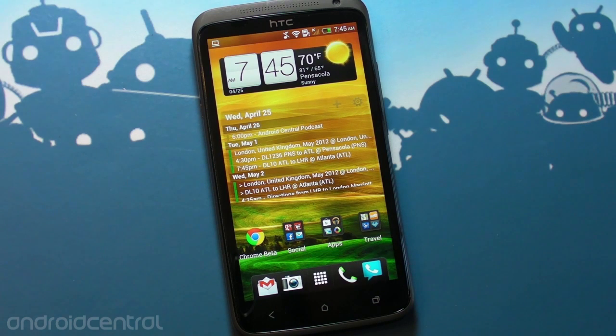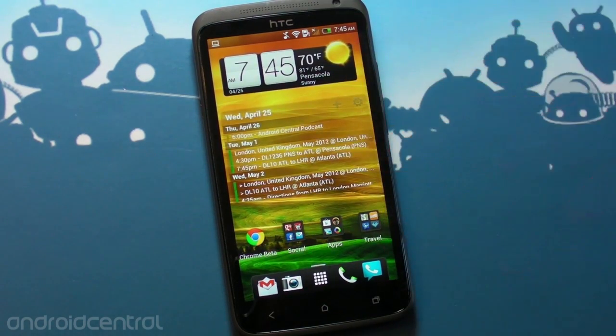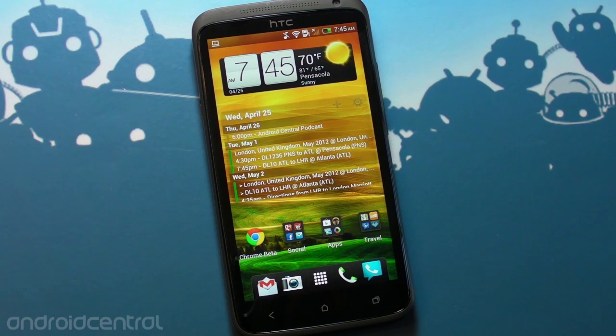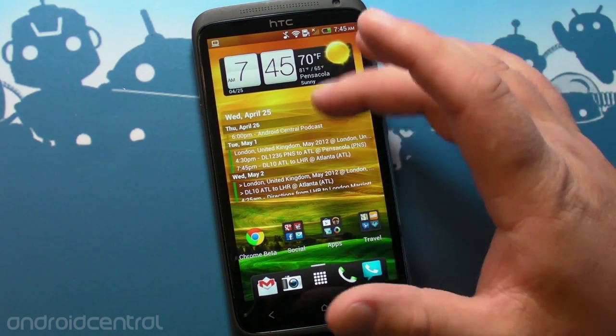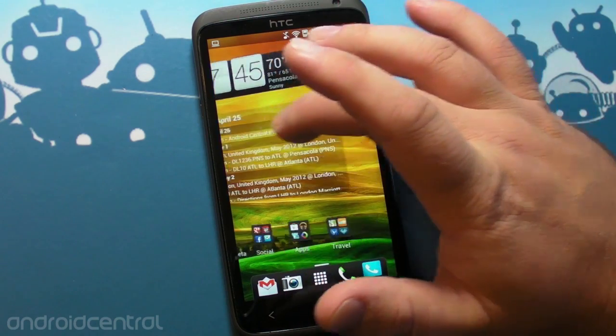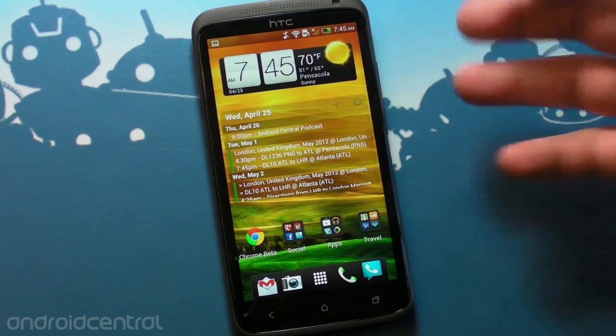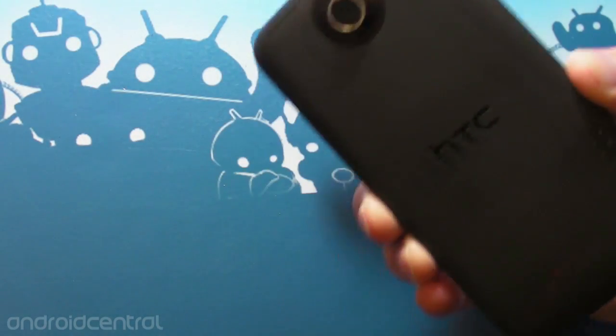I've been using the HTC One X for a number of weeks now and I'm rather enamored with this device. For me the biggest feature is the display — it's just gorgeous, really nothing beats it. The Galaxy Nexus at 720p is also really good, but the Super LCD 2 and just the way it's put together here, there's almost no air between the glass and the display itself — it almost feels like it's floating on top. That's why I'm really using this phone, and the other reason of course is the camera.